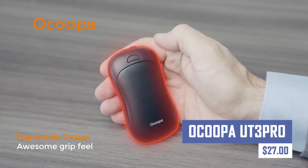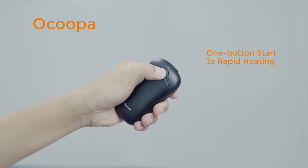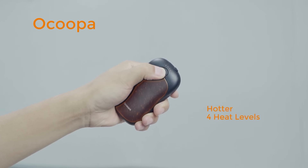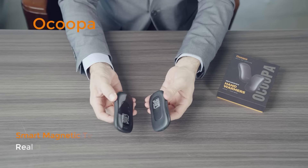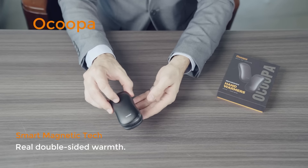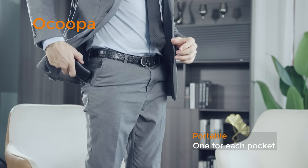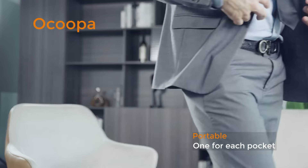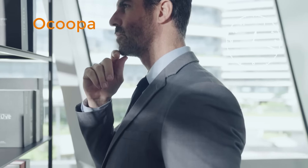This is a rechargeable hand warmer with double-sided heating and a 10,000 mAh battery capacity, providing warmth on both sides and charging devices. It offers four heat levels and a memory function for convenience. The hand warmer also features three-second quick heating, magnetic technology, ergonomic design, and fast charging via USB-C. However, it may not be powerful enough for extreme cold weather conditions or have longer heating duration on a single charge.